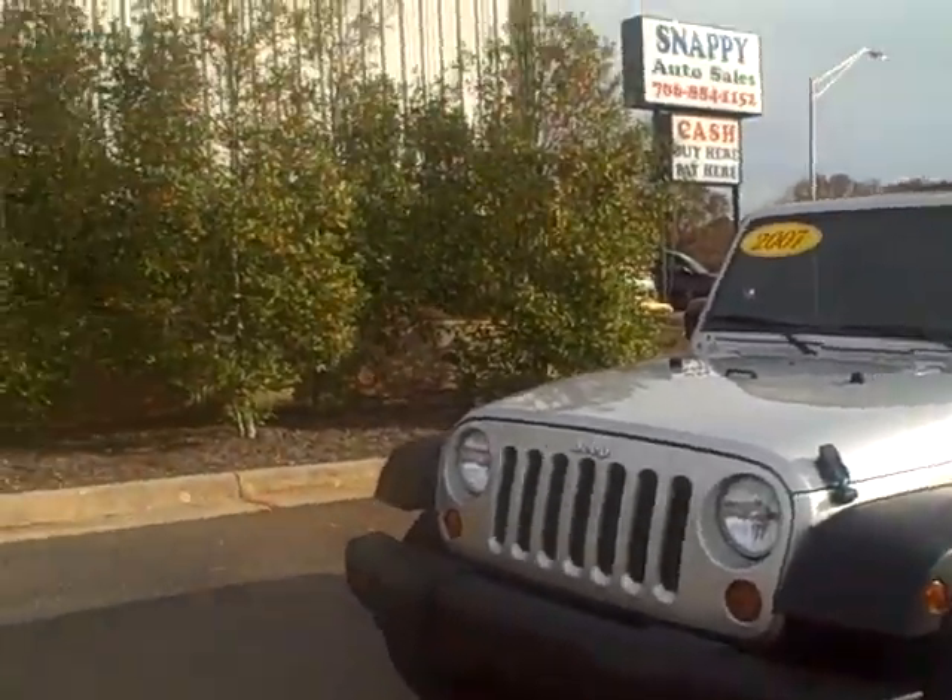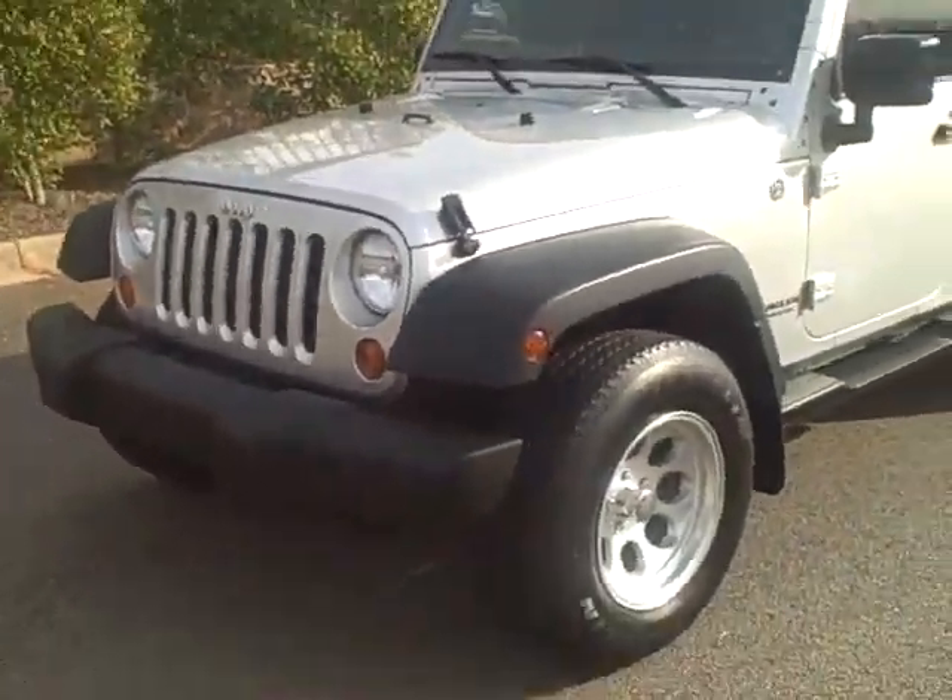Hey Bridget, this is Tim and Cosper over at LaGrange Toyota. We've been playing phone tag, so I thought I'd just send you a video of the Jeep you asked about. I'm going to walk around it real quick and show you the outside of it.